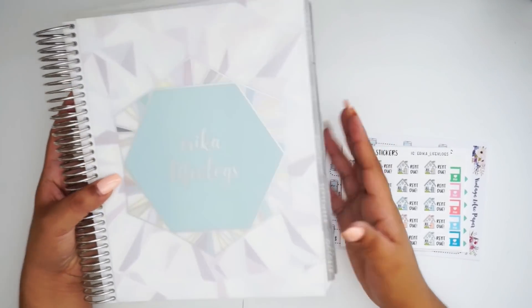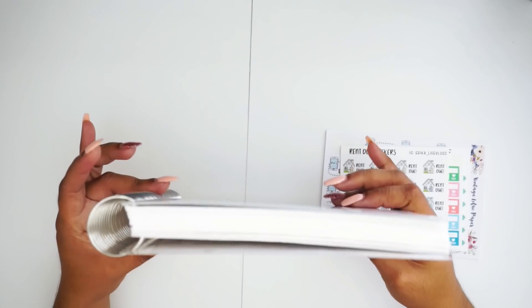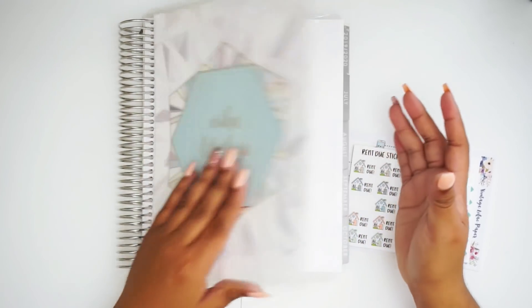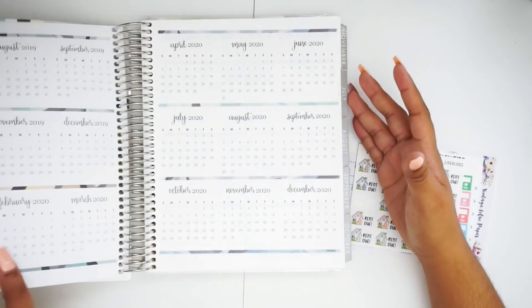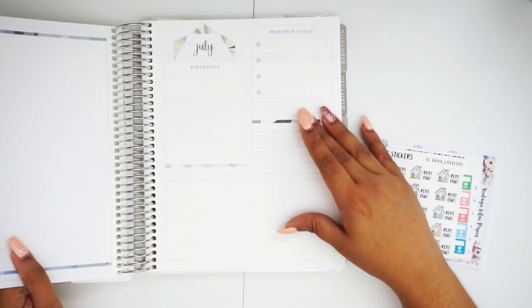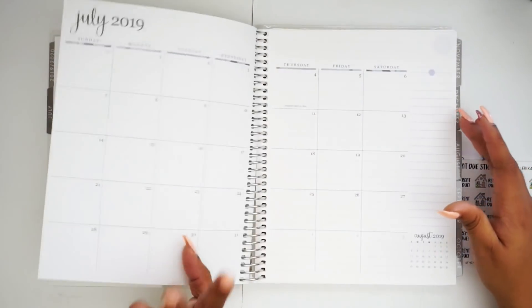Currently, I have here my neutral deluxe monthly planner from Erin Condren, the 2019-2020 deluxe monthly planner. And it is time for me to set this thing up. I will not be using this as my full budget planner, just because I'm very indecisive at the moment. I don't know how I feel about it.